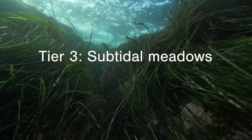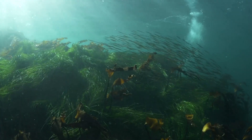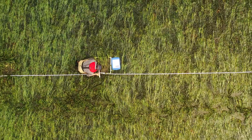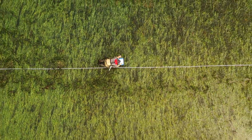Tier 3 surveys collect similar information as Tier 2, but are used to survey deeper subtidal meadows that aren't accessible by foot at low tide. Your choice of what monitoring tiers to use will depend on the questions you want to answer and the equipment you have available.